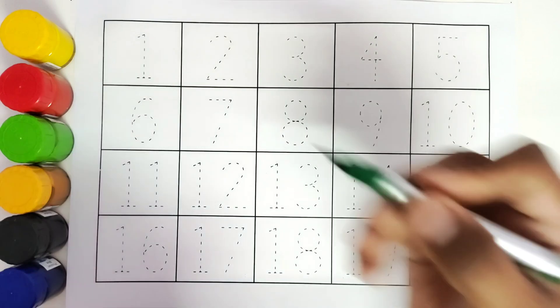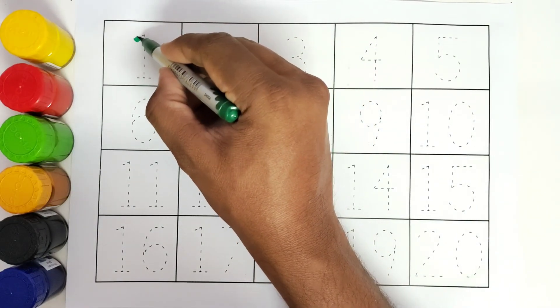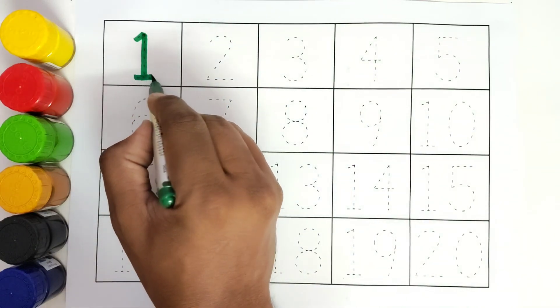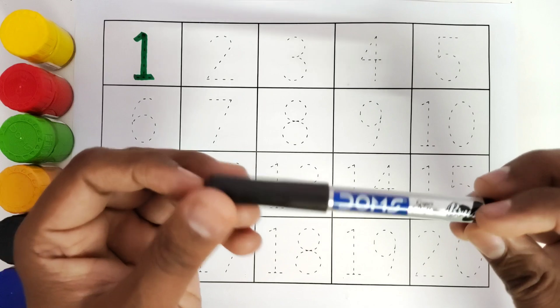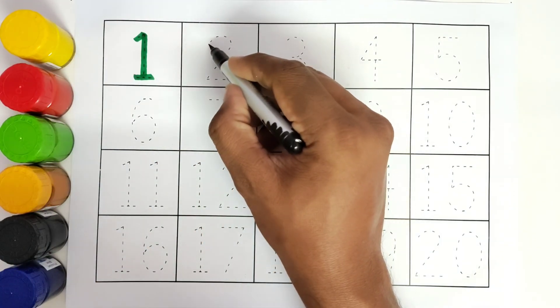Green colour. Number 1. We will trace the number 1. 1. This is black colour. We will trace the number 2. 2.